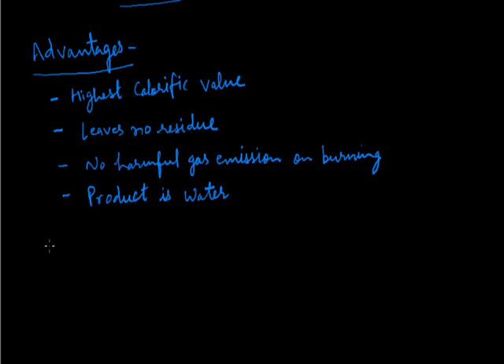The disadvantages in using hydrogen as a fuel are: it has a low ignition temperature, that is below room temperature, so its handling is difficult, and it is costlier also.